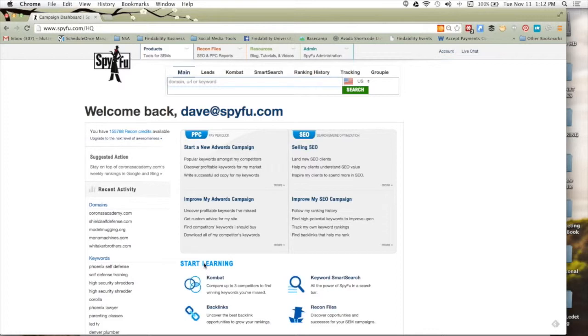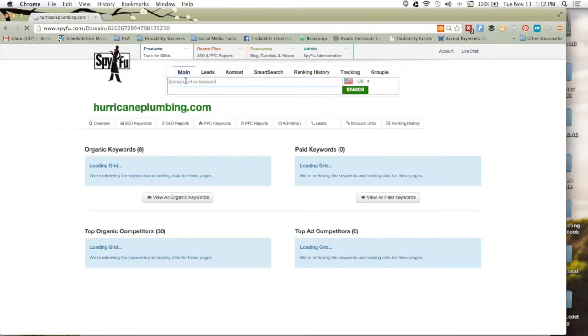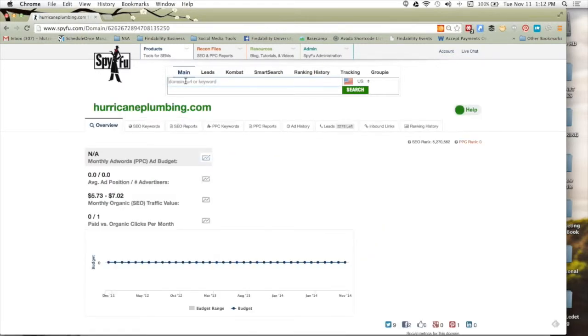The first thing everybody does if you don't know SpyFu is enter a domain and see all the keywords they rank on — both from a paid and organic standpoint. We're going to take a look at one we used in a demo recently: Hurricane Plumbing. You can enter anything right here in the search bar at SpyFu.com, and it'll drive you to what we refer to as the domain page, which shows paid and organic clicks and their history.